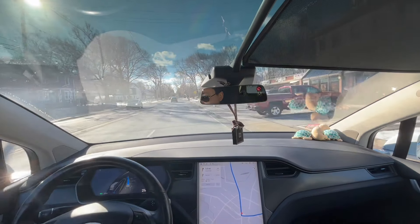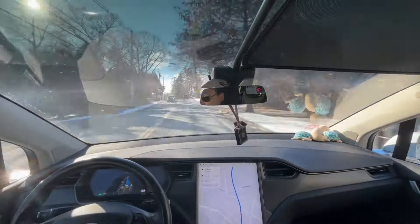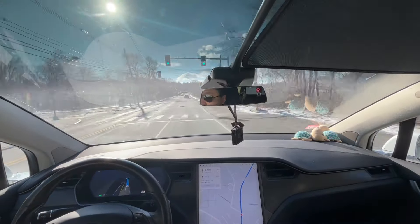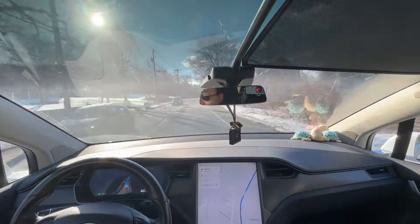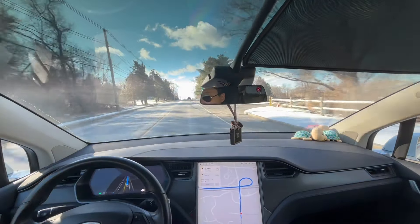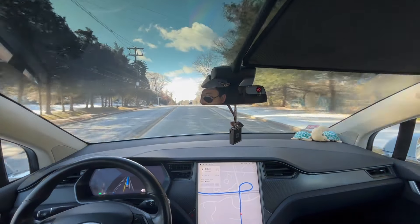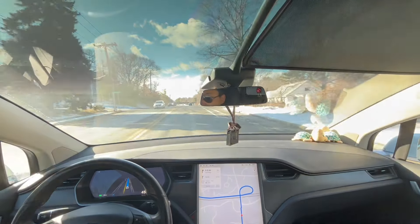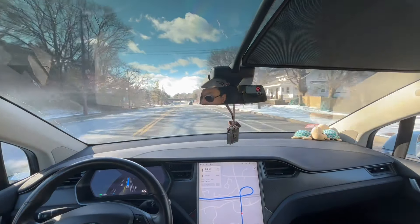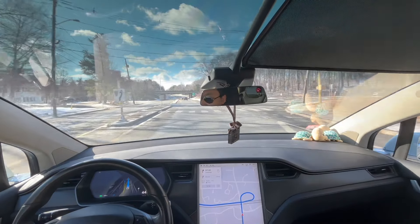It's still pretty smooth in here. From the navigation you can see we're going to do a ramp and then basically go on this bridge and then get on the route.